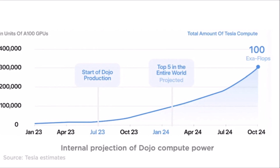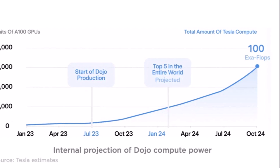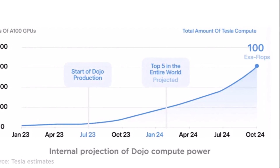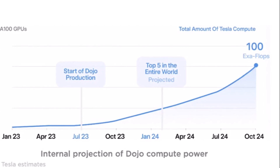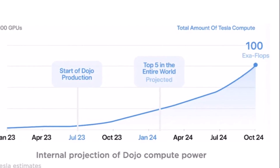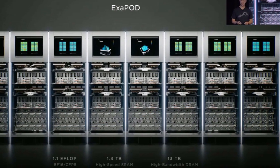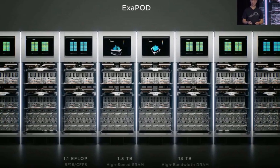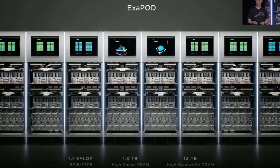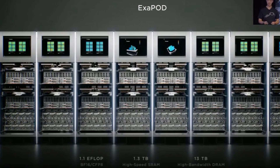In June, Elon Musk also stated that Dojo had already been online and running useful tasks for a few months, though it remains unknown exactly what he meant — perhaps at that time it was only partially launched. However, it is now expected that Dojo has been launched at full capacity.